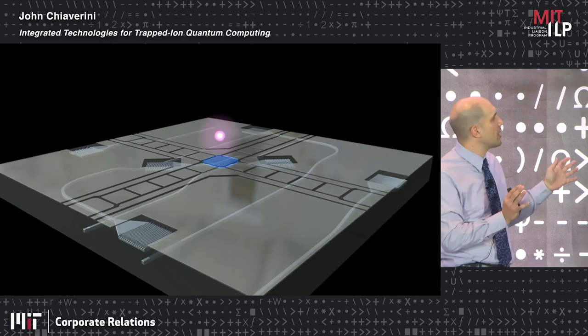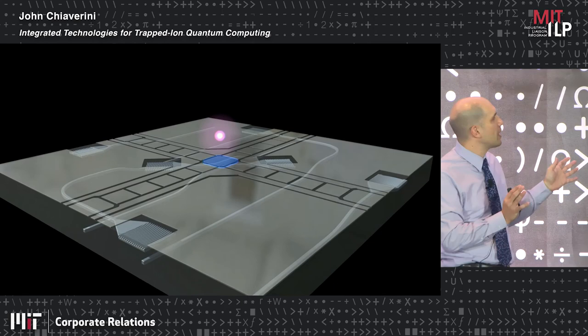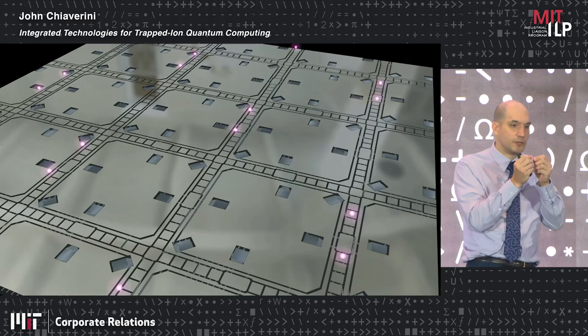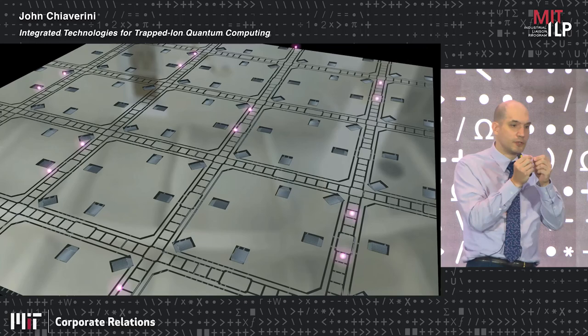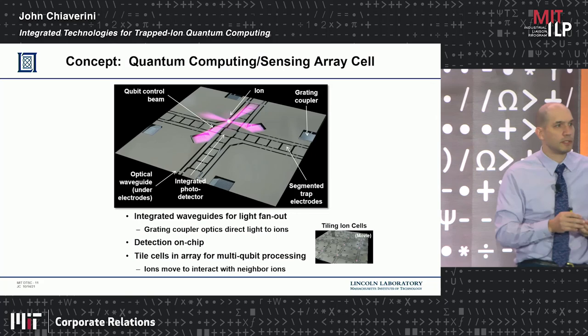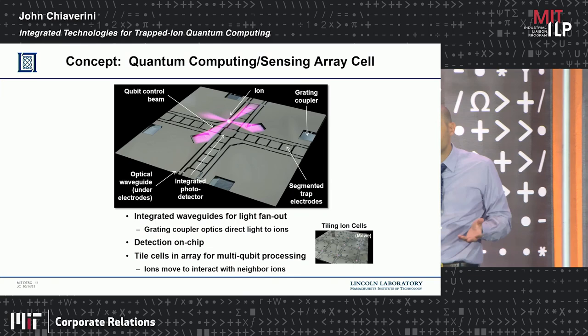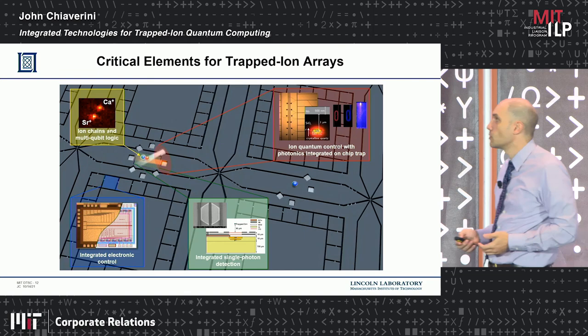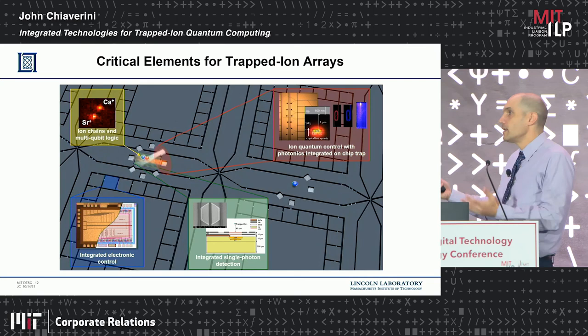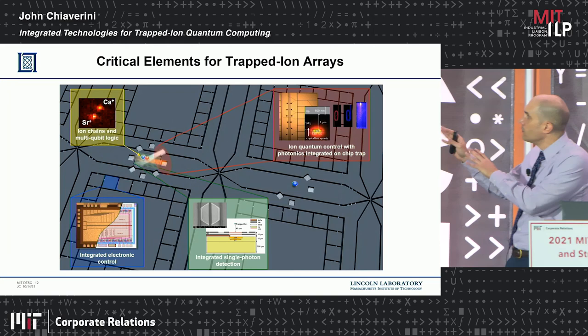We have a vision to essentially shrink that optical table and electronics using digital technology to control trapped ions. An animation shows what a quantum computer based on trapped ions might look like: ions moved by changing voltages on surface electrodes, with lasers coming in through waveguides under the surface, hitting gratings which act like lenses to produce focused laser beams. Ions are brought together, and using the Coulomb interaction, two-qubit gates are performed. An arrayed version of this running something like a quantum error correction algorithm is the goal.